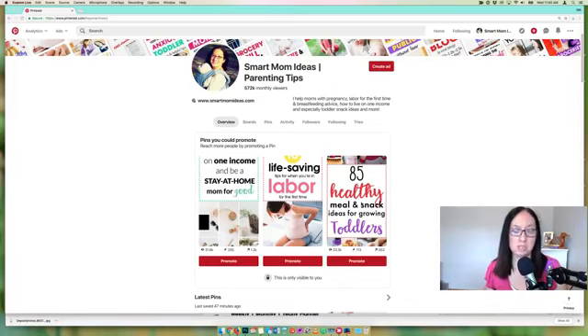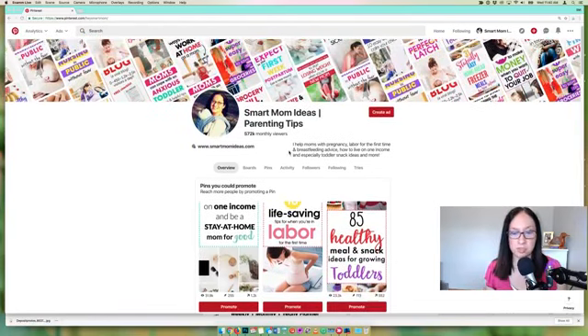I know these are my top pins and I know the keywords I used in their descriptions. For example: 'how to live on one income' is for this pin, 'toddler snacks' is for this one, and 'labor for the first time' is for that one. So I have my top three pins and their top keywords in my bio description. When you're crafting your bio, if you have popular pins, use those keywords from their Pinterest descriptions in your bio description here.